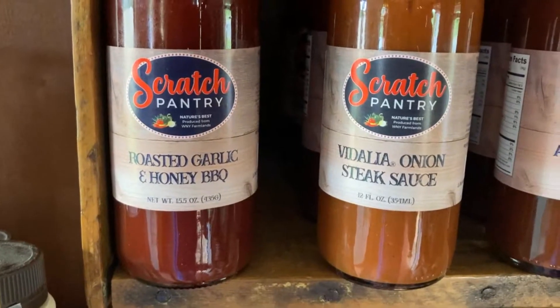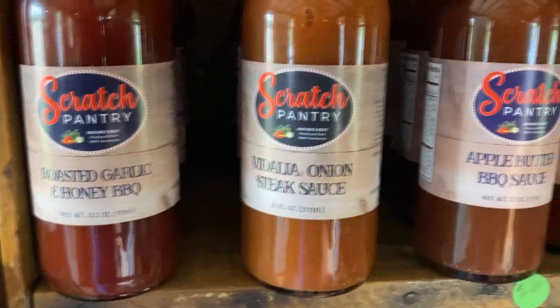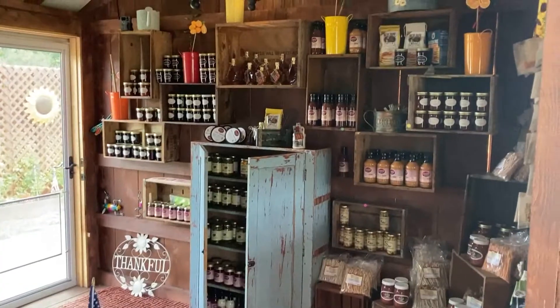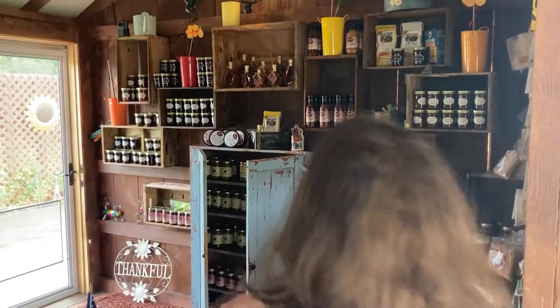My mom taught me how to can from a really young age, and I just love knowing exactly what's in my food, exactly how it's made from start to finish, and being able to share something beautiful out of, really, from scratch.